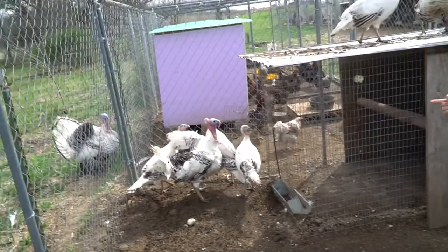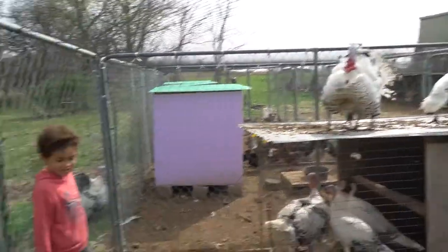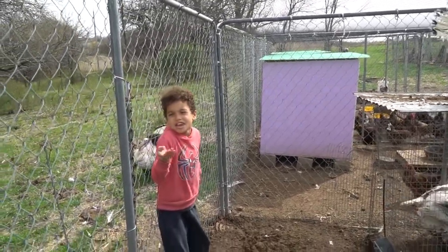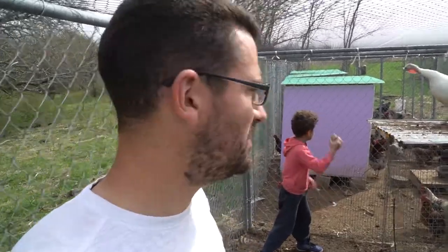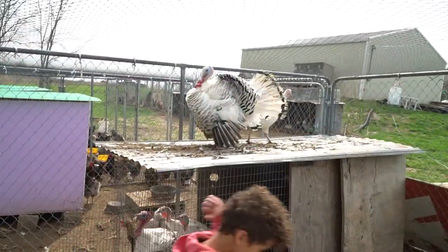That was a boy, that was a boy, and that was a boy — the rest are girls. Sometimes they just say something that naturally sounds like real words. His mom was saying that they talk back and forth, especially the kids.